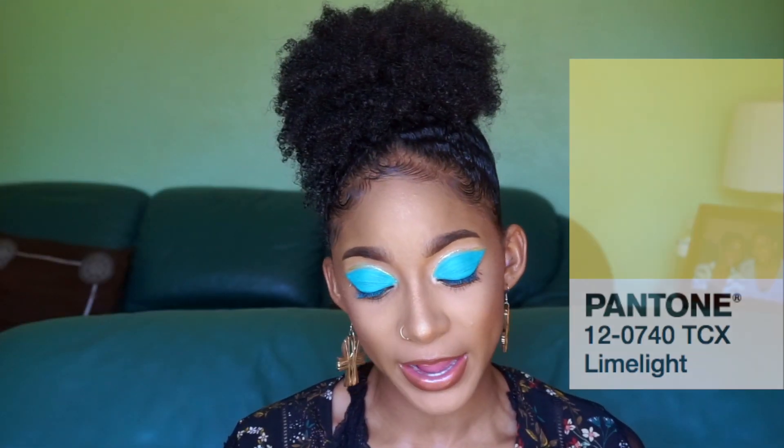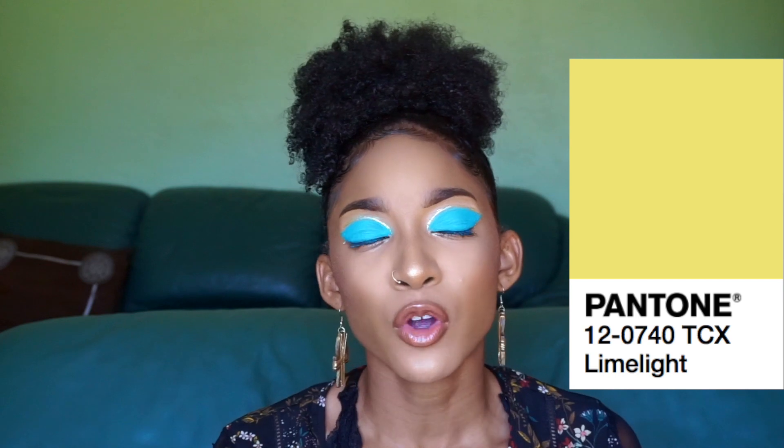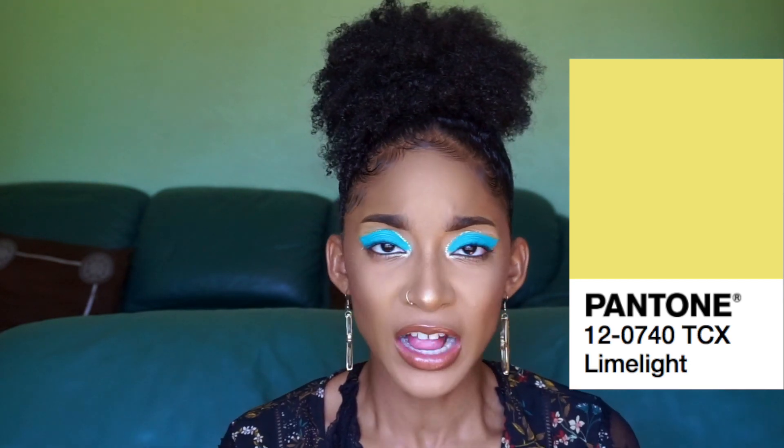The next color is Limelight, and it's a shimmer color. If Trophy Wife by Fenty Beauty had a baby sister, it would be Limelight. It's a fashion statement — it can be used as a highlighter, and if you use it as a highlighter, you best believe you're going to be noticed as soon as you walk into the room. But it can also be used as a lid color. I think it's a very fun thing to play around with.